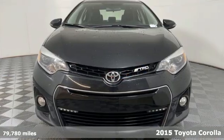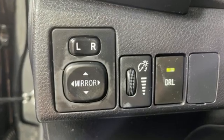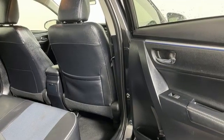It comes nicely equipped with features you'll love: streaming audio, wireless phone connectivity, manual tilting steering column, power windows, and manual telescoping steering column.